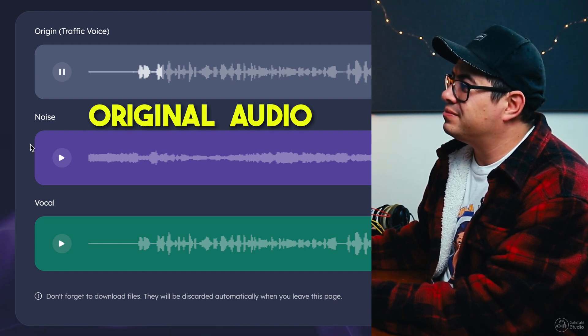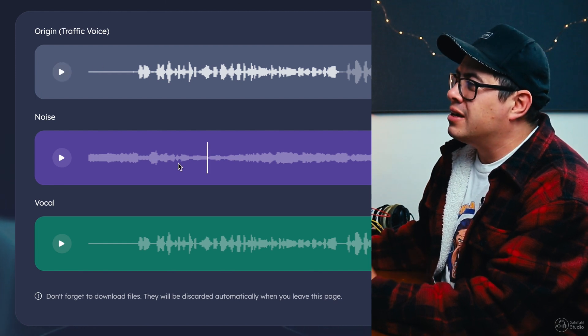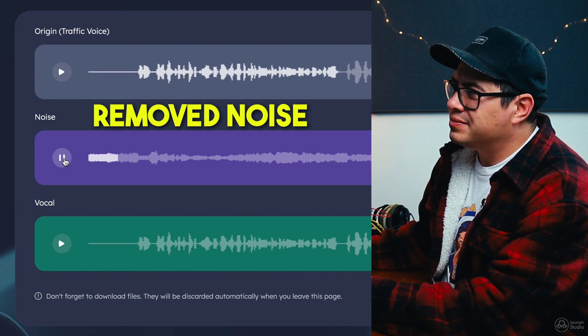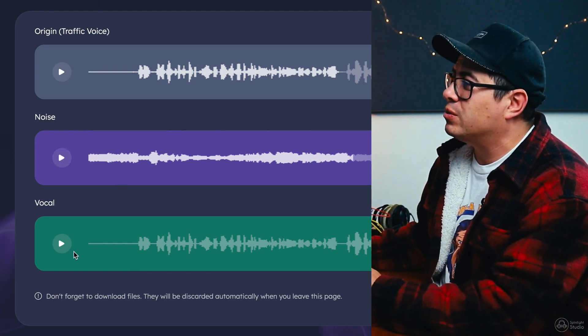All right, you can hear it's noisy. There's a bunch of weird humming cars, tires driving down the road. Let's see what it sounds like with just the noise. So this is everything that Ysus has pulled out of the vocal track. You can't even hear the voice in there. That's pretty cool.